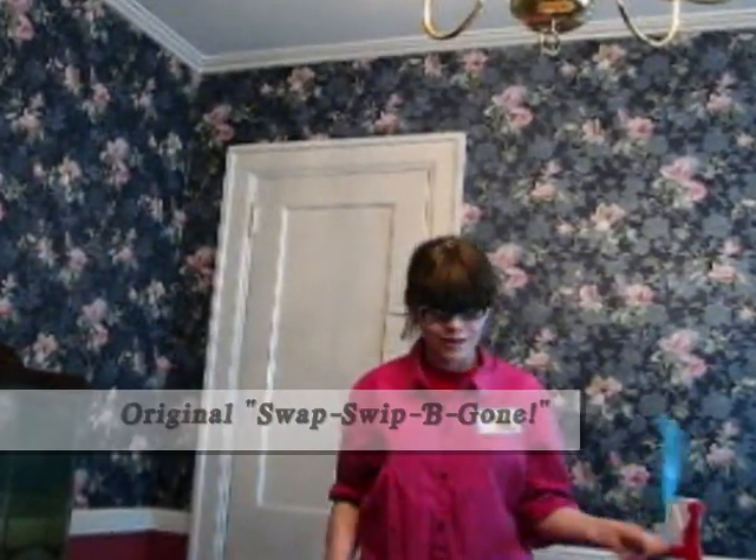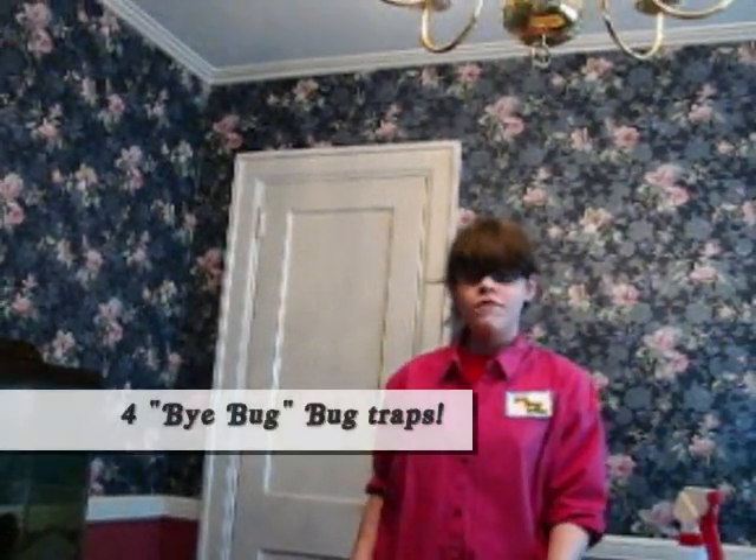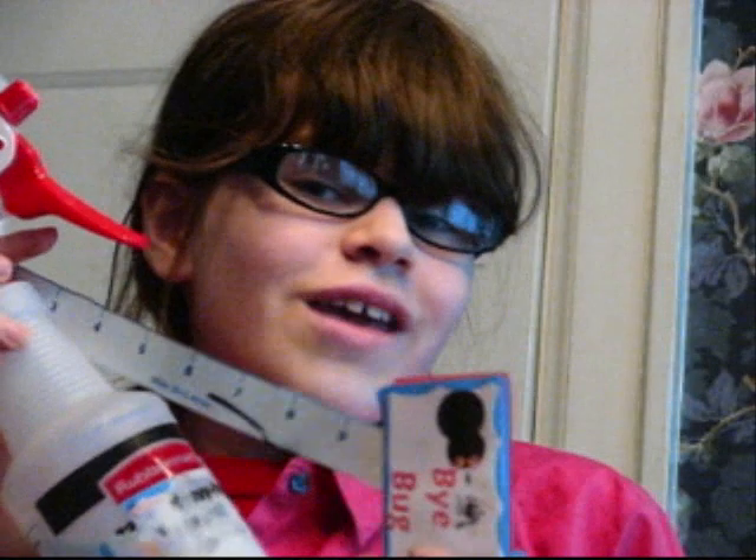This perfect set comes with one original Swap Swip Be Gone, some bug-on-bug spray, and four buy-bug traps. You get all this for the unbelievable price of $19.99. It's the perfect way to get rid of those nasty little creatures.